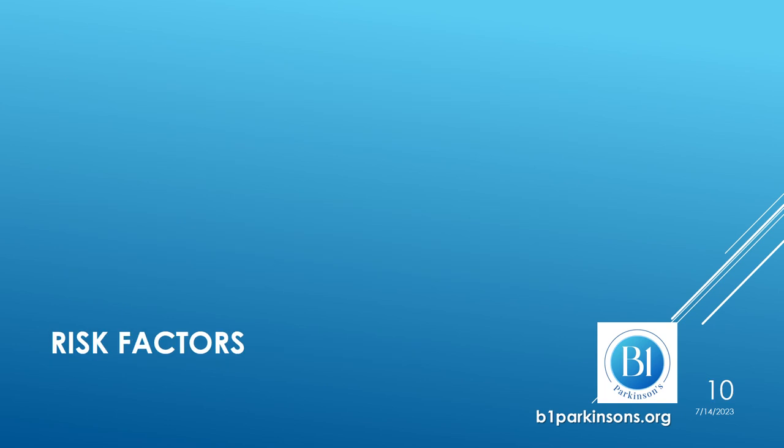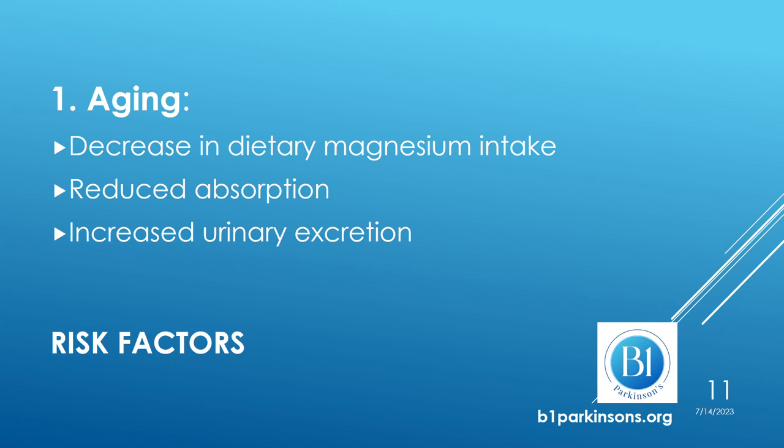What are the risk factors for magnesium deficiency? First of all, aging. As we grow older, the intake of magnesium from the diet decreases, we absorb less, we eliminate more, with the resulting negative net balance.